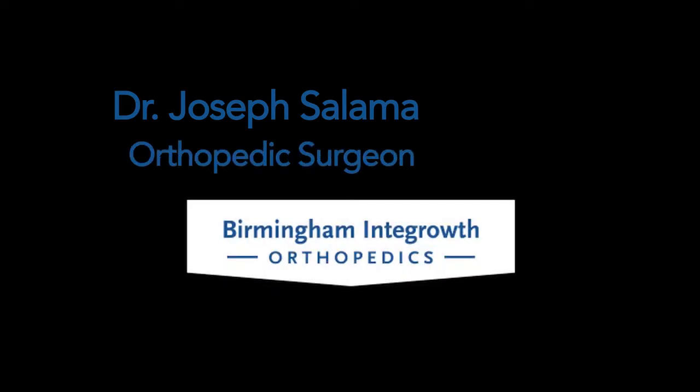I'm Joseph Salama. I'm a physician and I'm an orthopedic physician. Orthopedic surgery is the arts and science of medicine that involves the treatment of bone and joints.